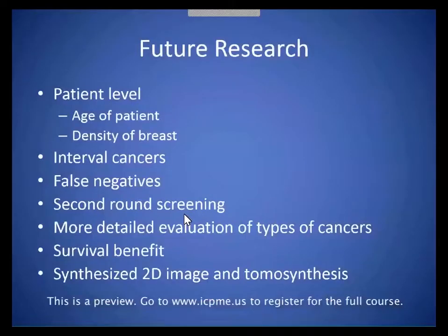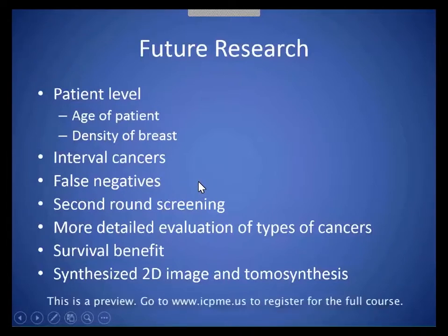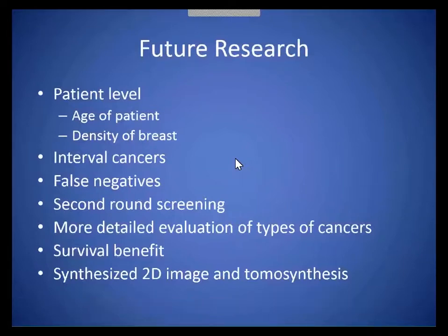Where are we? We need to do more research to figure out what types of patients might benefit the most with tomosynthesis. We need to look at patient-level data. Our study really went through population data. Knowing the ages of the patients and the density of the breast will be helpful in determining who might most benefit from imaging with tomosynthesis. Finding out the interval cancers — the cancers that become clinically palpable in between screens — and finding out which patients have those and whether tomosynthesis is helpful in those types of patients.